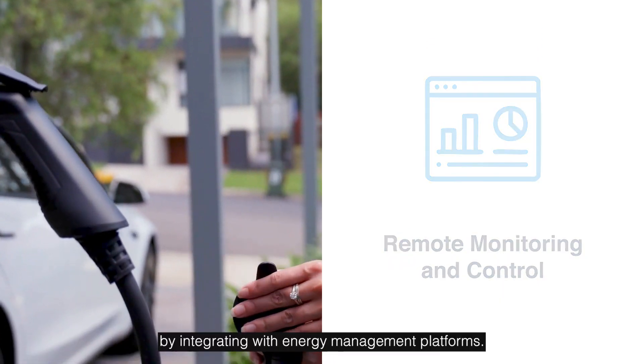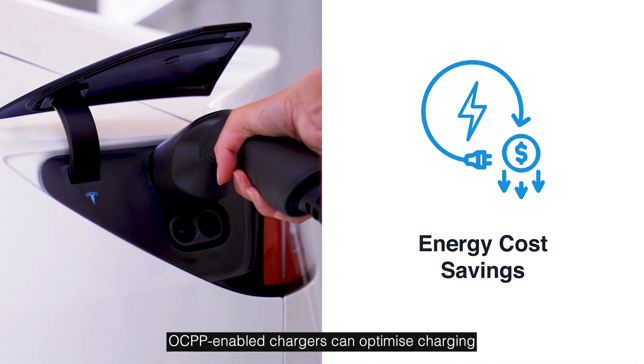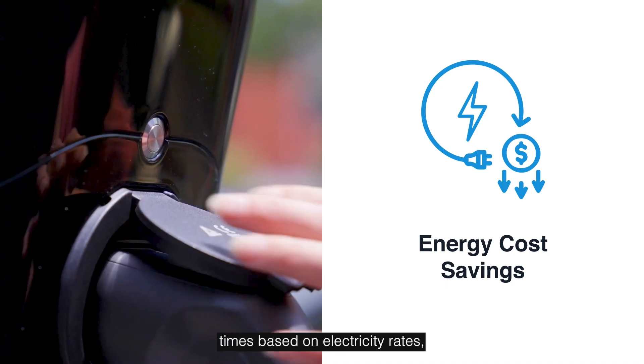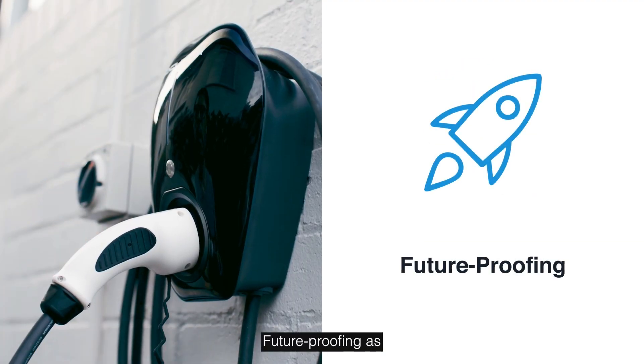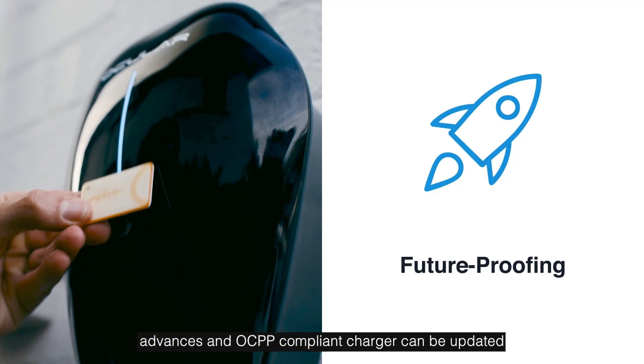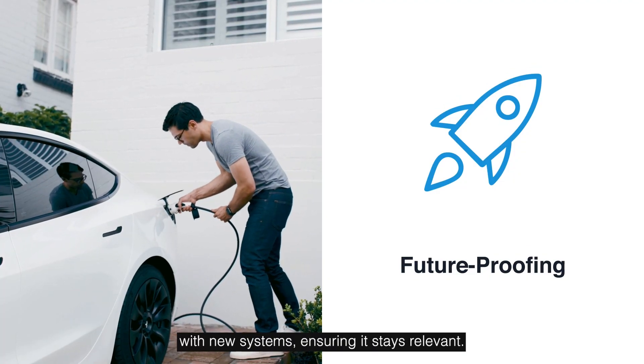Energy cost savings: by integrating with energy management platforms, OCPP-enabled chargers can optimise charging times based on electricity rates, helping you save money. Future-proofing: as EV technology advances, an OCPP-compliant charger can be updated or integrated with new systems, ensuring it stays relevant.